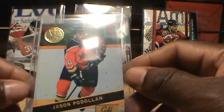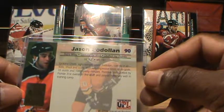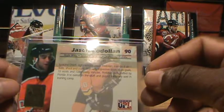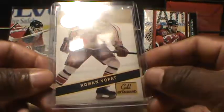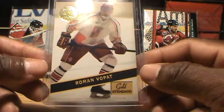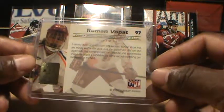Next is Jason Paladena — Podalan — card 90, right wing, spoken, drafted by Florida. Last card is Roman Vipat, card 97, drafted by St. Louis, he's a center.